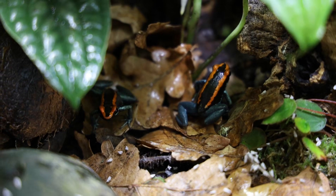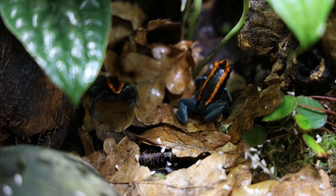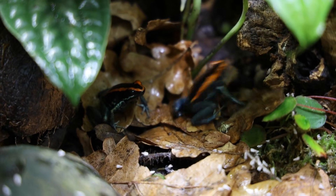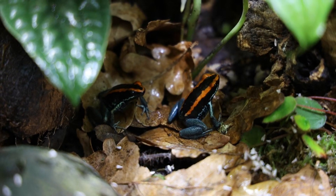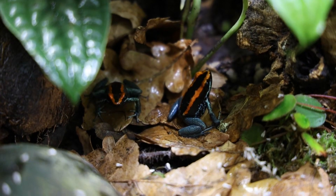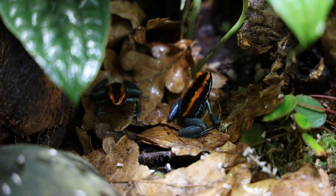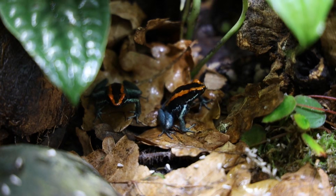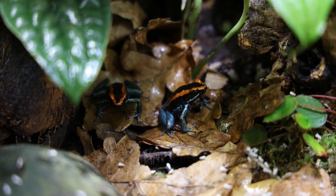Finally, lower light levels will usually result in bolder frogs. If you have as much coverage as I just described with a lot of shady spots, you will naturally have lower light levels in a large part of the vivarium. But if you have a smaller or more open setup, make sure you're not beaming them with a lot of light, because if you do, that might be why they're hiding a lot, and switching to a weaker light might make them come out more.